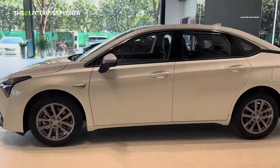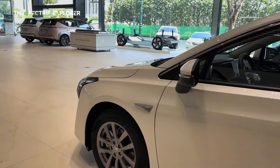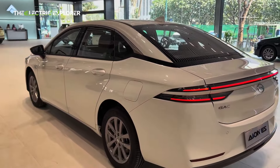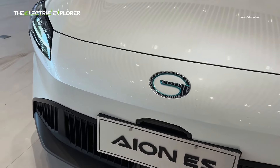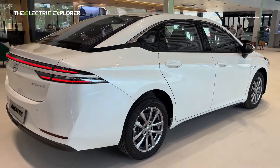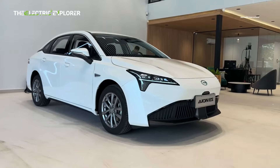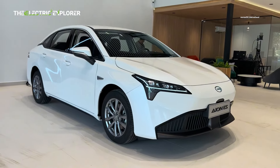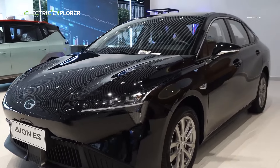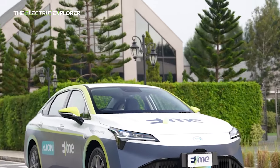The INS offers convenient charging options with a 6.6-kilowatt AC charger that takes about 11 hours to fully charge the battery. For faster charging, the 60 kW DC fast charger can charge the battery from 30% to 80% in just 30 minutes, and a full charge takes around 1.5 hours. Additionally, the INS comes equipped with a 3.3-kilowatt vehicle-to-load (V2L) feature, allowing the car to serve as a mobile power source, which can be particularly useful for camping trips or emergencies.